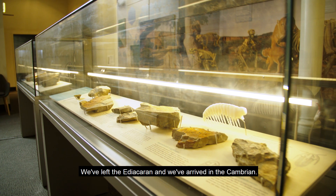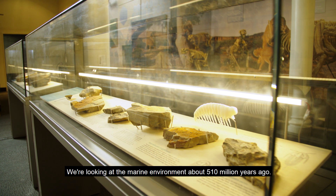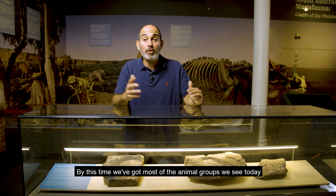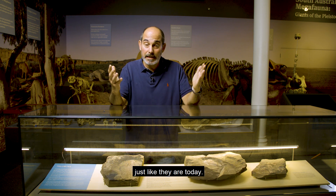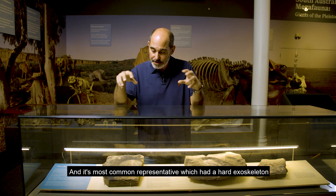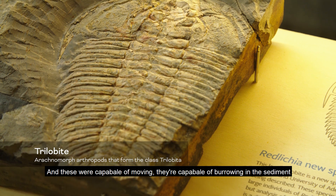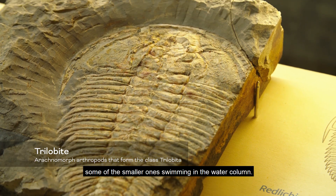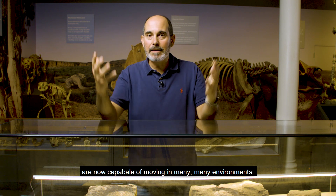We've left the Ediacaran and we've arrived in the Cambrian. We're looking at the marine environment about 510 million years ago. By this time, we've got most of the animal groups we see today, including the arthropods — they're very, very common at the time, just like they are today. The most common representative, which had a hard exoskeleton, are the trilobites. These were capable of moving, capable of burrowing in the sediment, and some of the smaller ones were capable of swimming in the water column. So we see that organisms are now capable of moving in many, many environments.